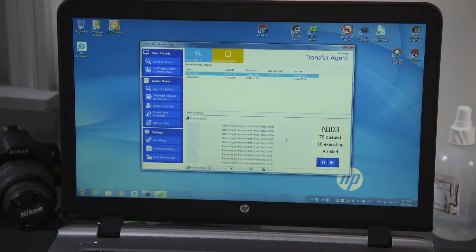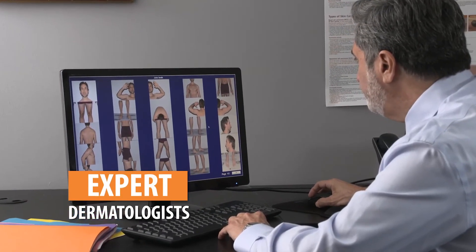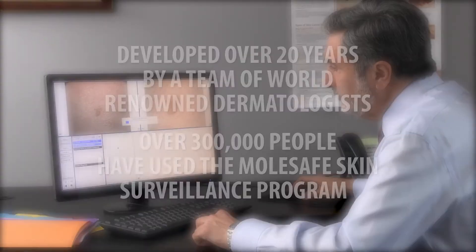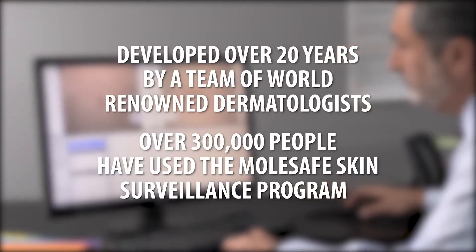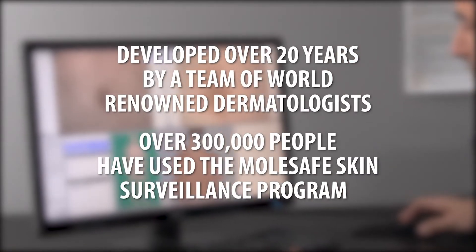Your personal digital record and history is sent to one of Molesafe's expert dermatologists for clinical diagnosis, recommendations for treatment, or monitoring. Developed over 20 years by a team of world-renowned dermatologists, over 300,000 people have used the Molesafe Skin Surveillance Program.